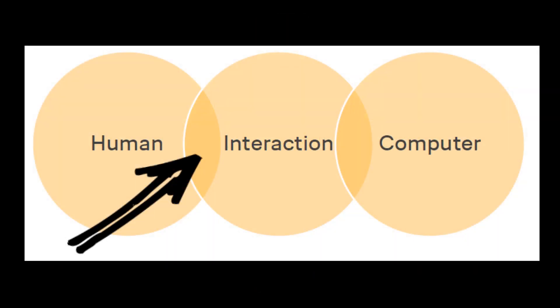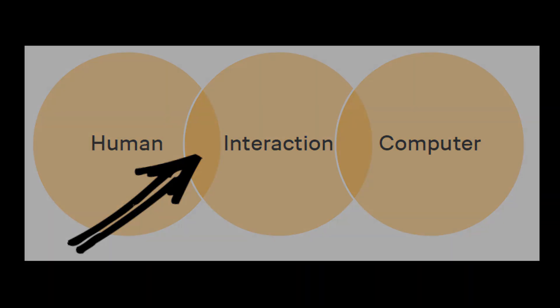Traditionally, when we develop software, we focus on human-computer interaction. But in this course, we dig deeper into the area between humans and interaction. This area is often called UX or user experience. We are far away from computers and instead we deal with people, or whoever is actually using the system, and we focus on the interaction.